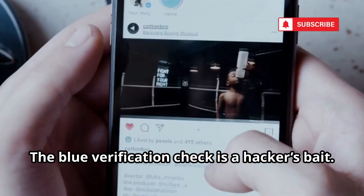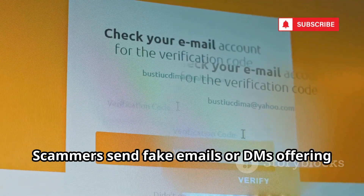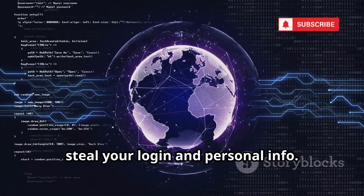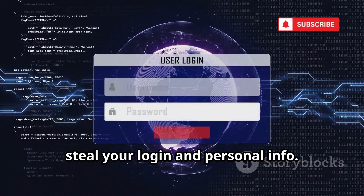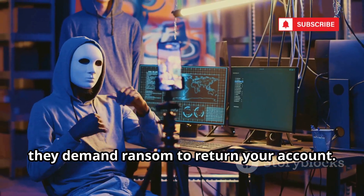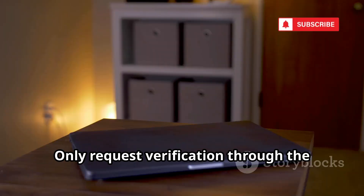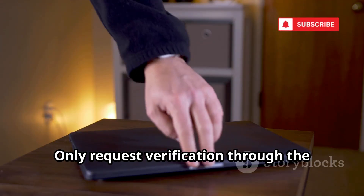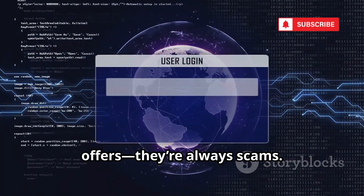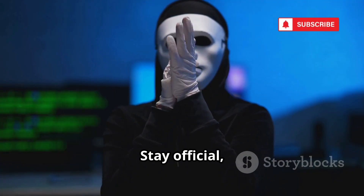The blue verification check is a hacker's bait. Scammers send fake emails or DMs offering verification or threatening to remove your badge. The links lead to phishing sites that steal your login and personal info. Sometimes they demand ransom to return your account. Remember, Instagram never offers verification via DM or email. Only request verification through the app's official settings. Ignore and report any other offers — they're always scams.